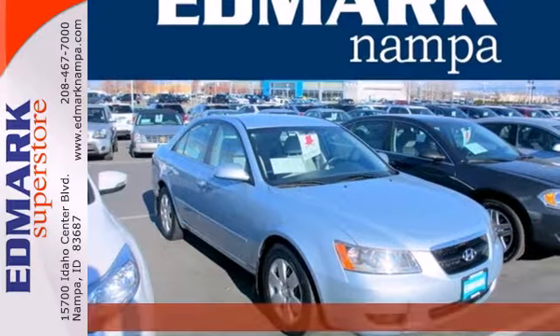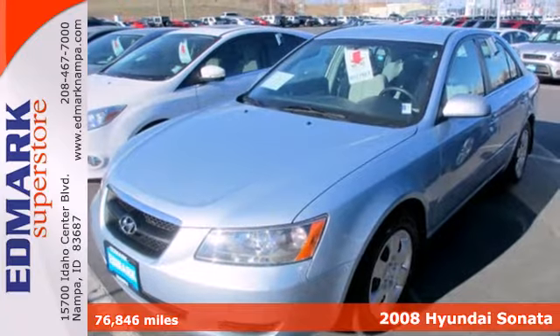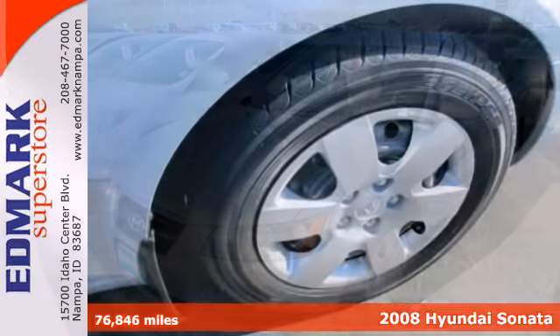In this 2008 Sonata, Hyundai has created a vehicle whose style and features exceed expectations, yet still surprises with its affordable price.